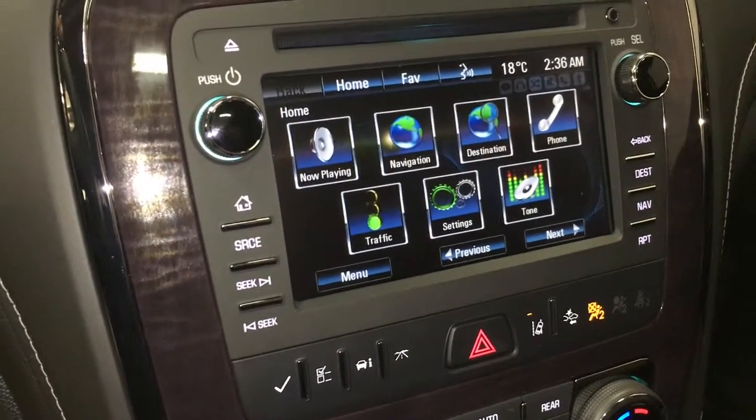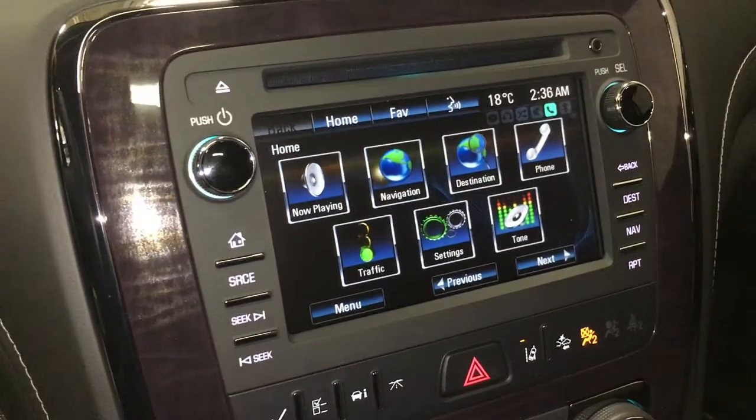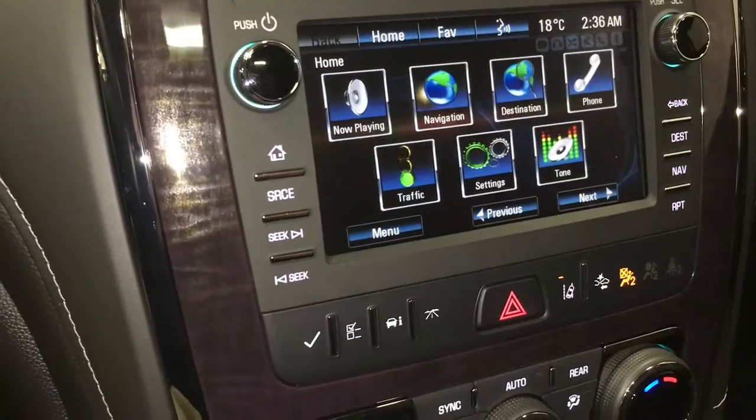That is wrong — it's a brand new vehicle, it needs to be set. I'm pretty sure it's not 2:36 in the morning. Anyway, what's playing now? Your navigation — a great feature.